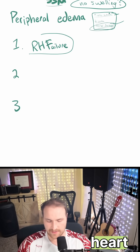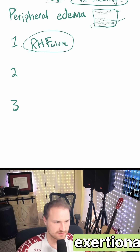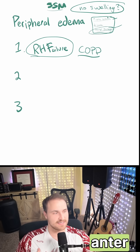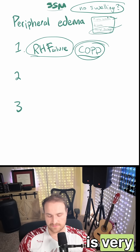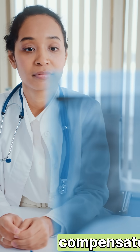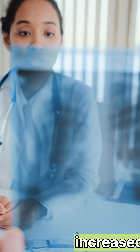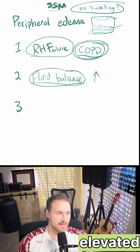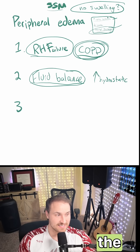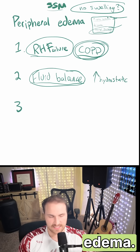Let's say this patient had right heart failure with progressive exertional dyspnea and maybe some COPD. That increased anteroposterior diameter of the chest and decreased breath sounds is very common in COPD. Whenever you have right heart failure, you need a compensatory fluid balance mechanism, because increased central venous pressure leads to elevated capillary hydrostatic pressure, which promotes fluid movement into the interstitial space, potentially causing edema.